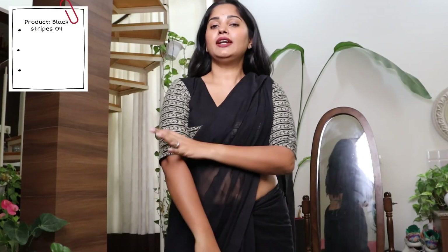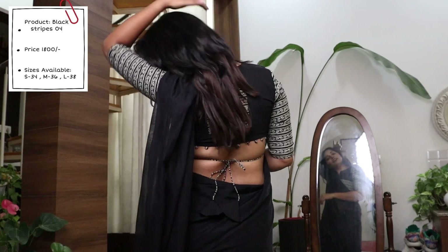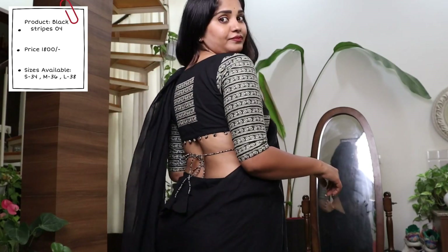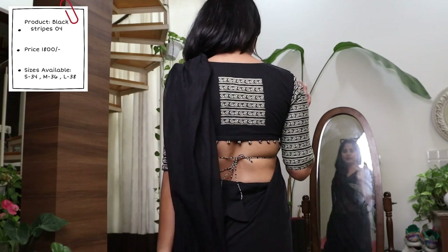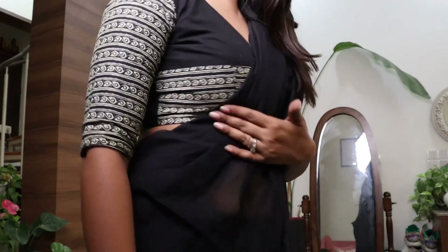This blouse is again a similar kind to the one I previously showed you — that had just a patch, but this entire sleeve is of the same fabric, which is our signature style. It also has a square patch at the back and another patch at the front, with a V-neck and front button.